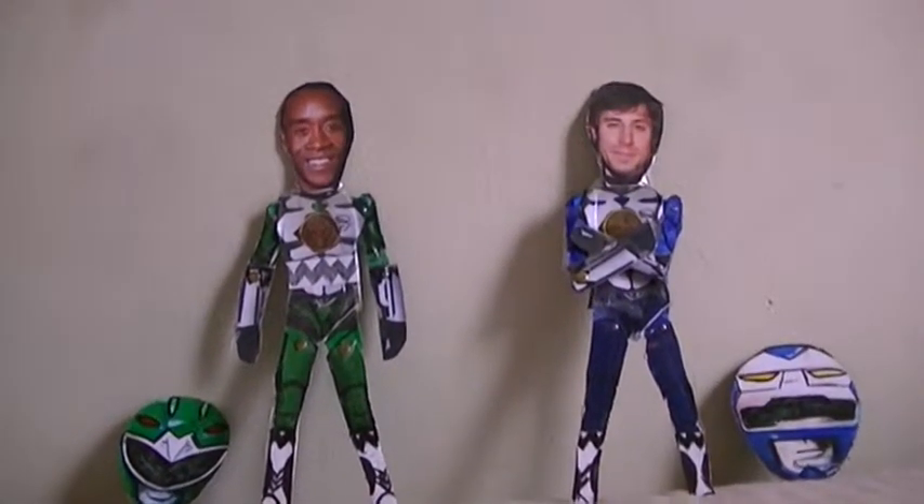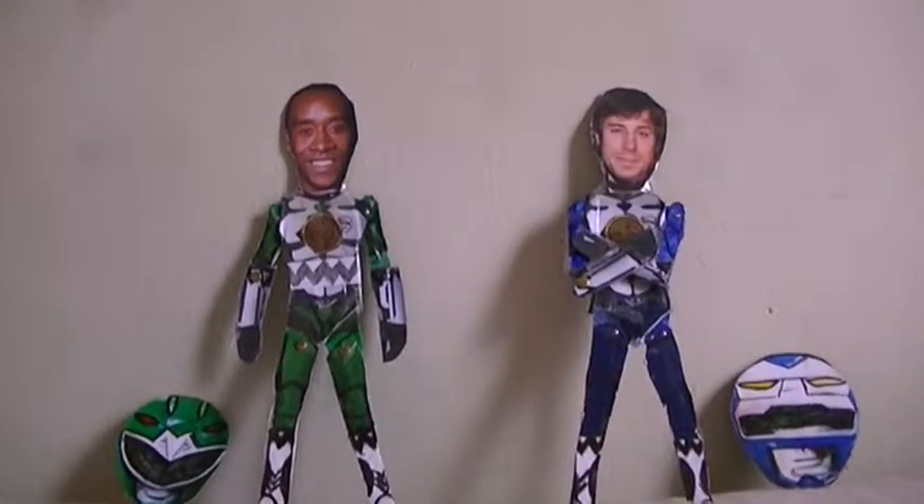Anyway, instead of just doing one Power Ranger for a Morphin Grey case study, how about two? Since I've already dealt with the Red Galaxy Ranger, how about the blue and green ones today?